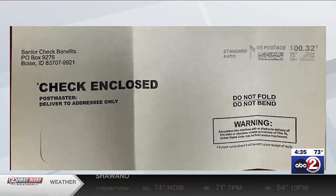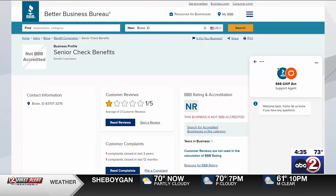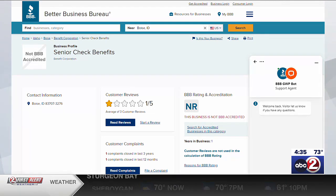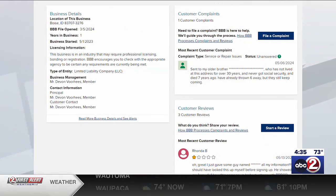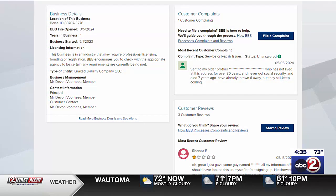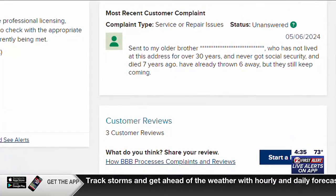So that leads to the obvious question — how did you track it down? I did a Google search for 'senior check benefits,' and I always go to the Better Business Bureau to try and find out. Well, they do have a listing, but very limited information — no address, no phone number, no specific details on this company. But they did have some reviews and a complaint about people who were repeatedly getting these checks in the mail. The amount on this one was just $10.